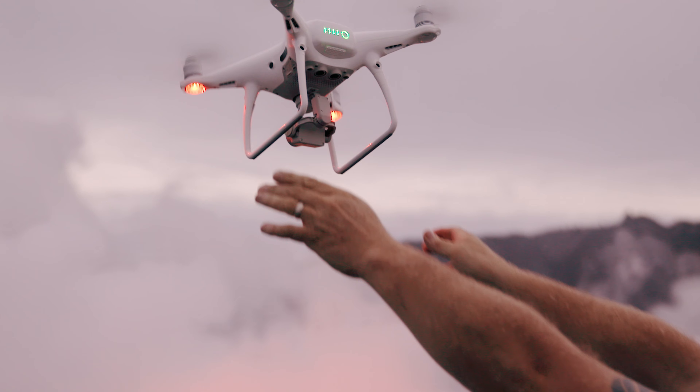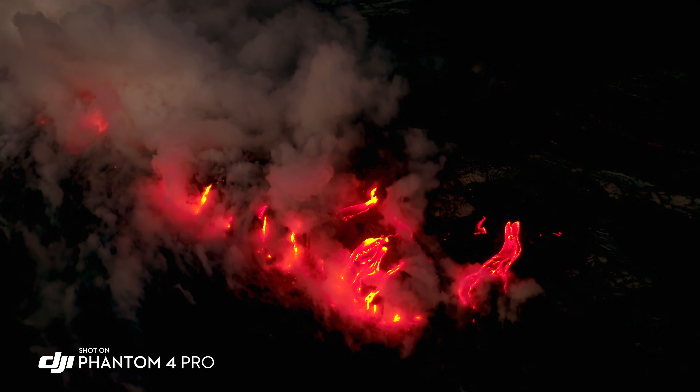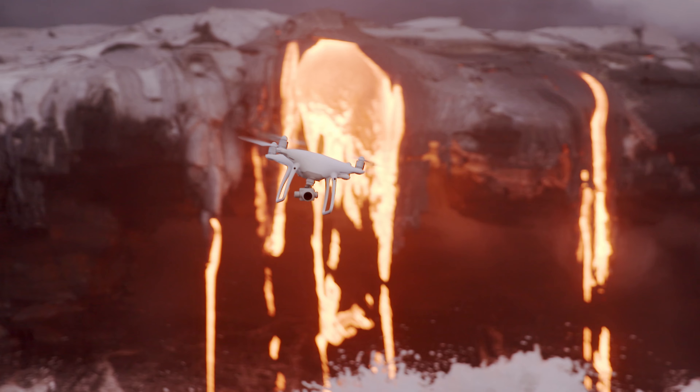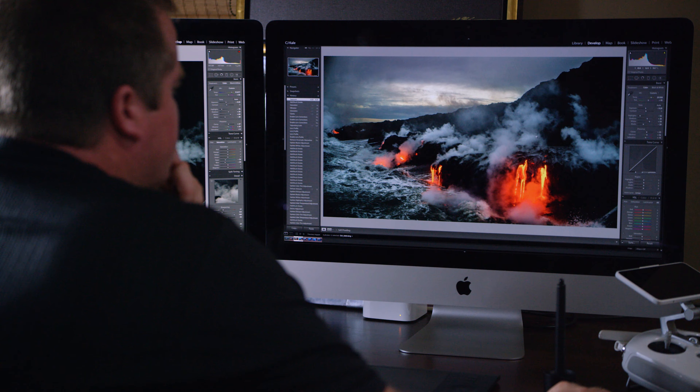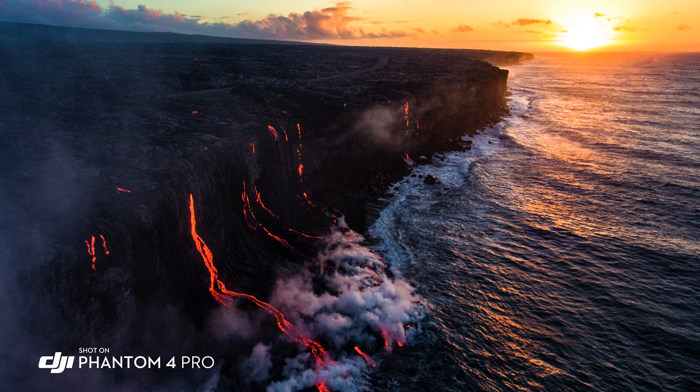The Phantom 4 Pro is now a huge step forward. I'm taking photos of the lava when it's darker out and the glow of the lava is coming off of it. The image sensor in this camera is a one-inch sensor, 20 megapixels. That extra dynamic range allows me to really get everything into one shot, and in the landscape, that's extremely important.